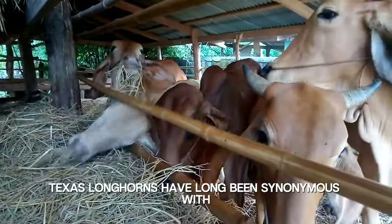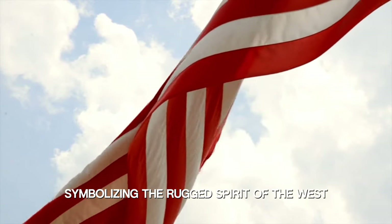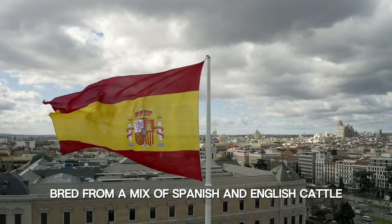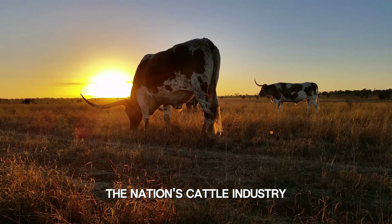Texas longhorns have long been synonymous with the American frontier, symbolizing the rugged spirit of the west. Bred from a mix of Spanish and English cattle, they have played a pivotal role in shaping the nation's cattle industry.